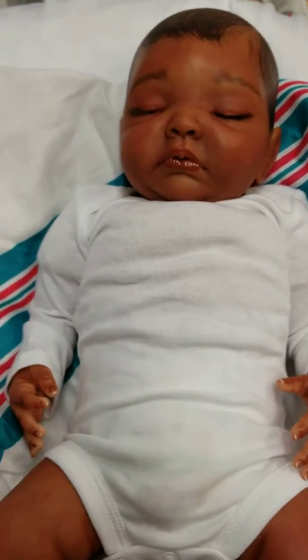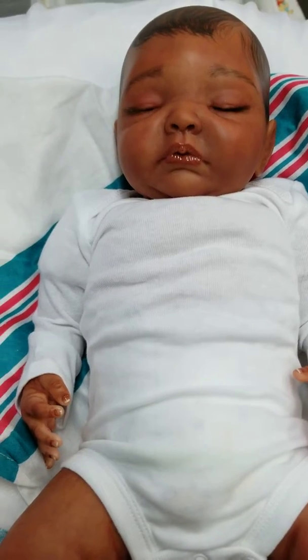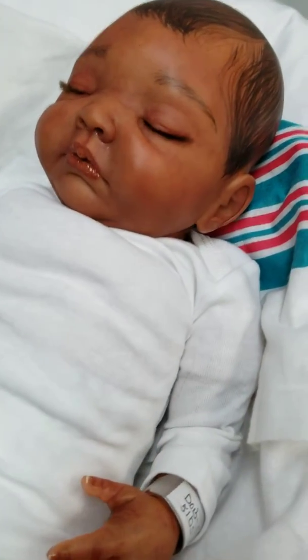Hey guys, it's Charlotte from Cam's Reborns at our storefront today, Little Dreamers Reborn Nursery and Boutique. Wanted to do a quick little video to show you one of my latest additions.